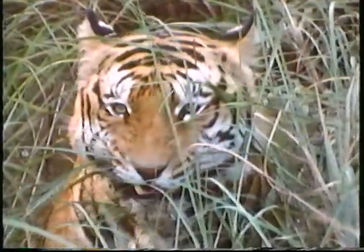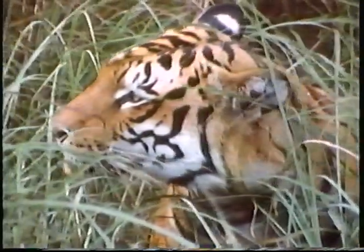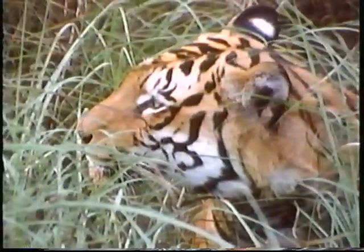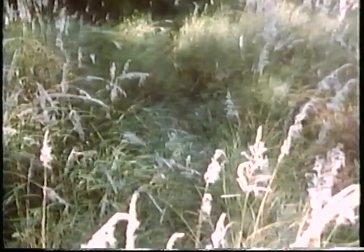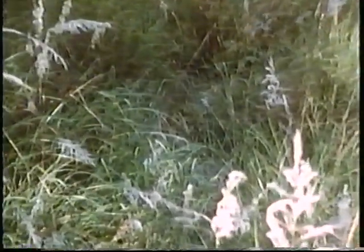A tiger is a predator, an animal that hunts and eats other animals. Its ability to hide is very important because it helps the tiger sneak up on its victims, or prey. With its bold orange and black stripes, you might think a tiger would always be easy to see, but in tall grass and trees its stripes help it hide very well.